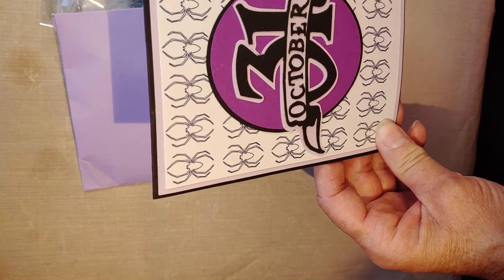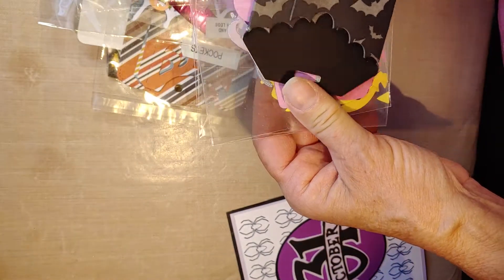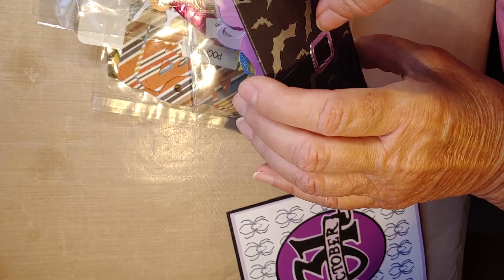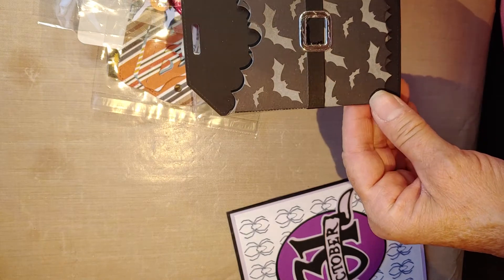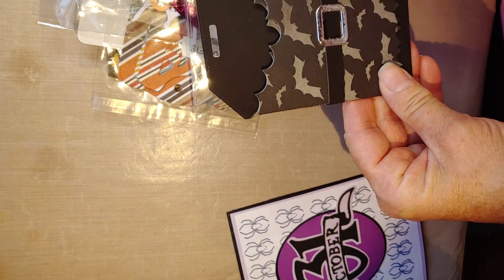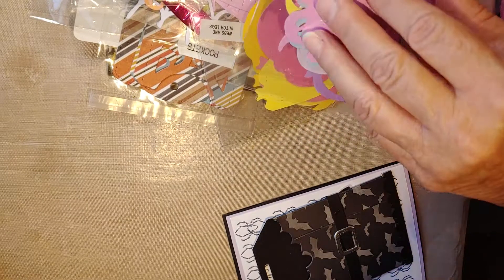She sent me a note, so I'll read that off camera. And then we have here this little pocket tag — oh my goodness, that is so cute! I love that, with a little belt going around it. That is really cute, thank you!